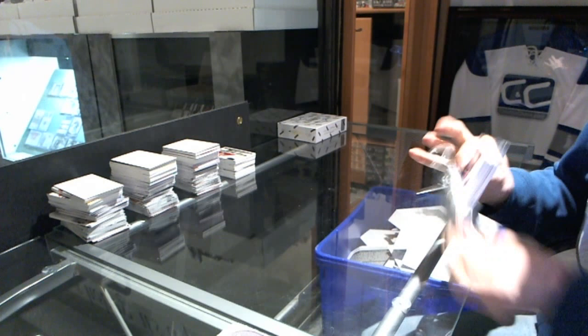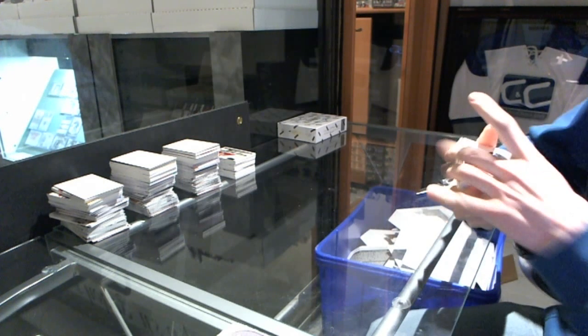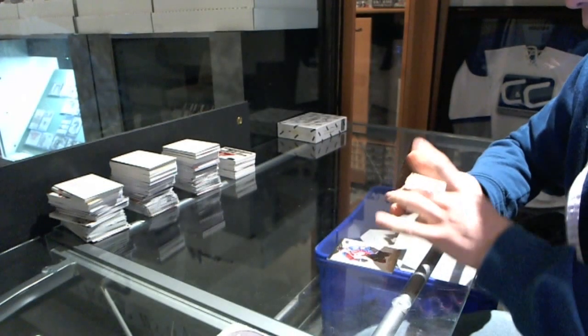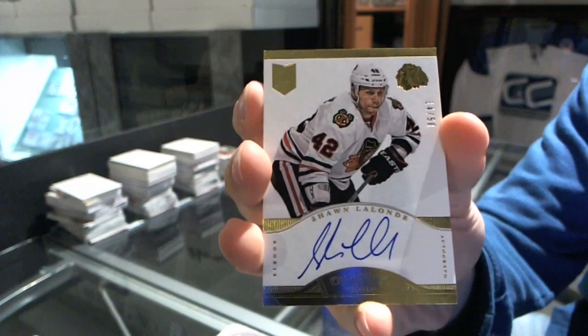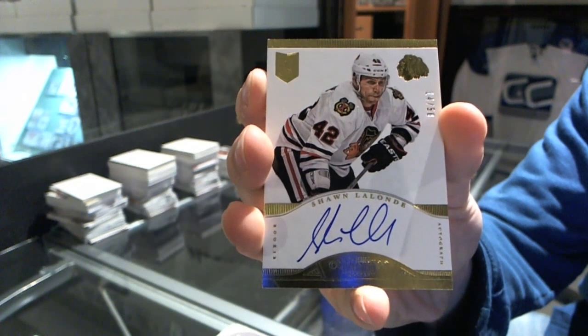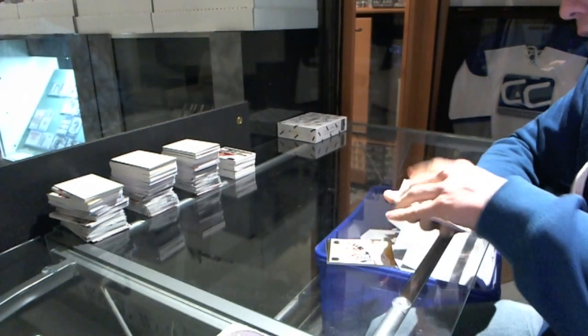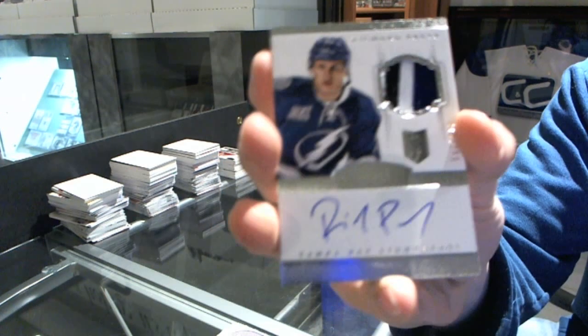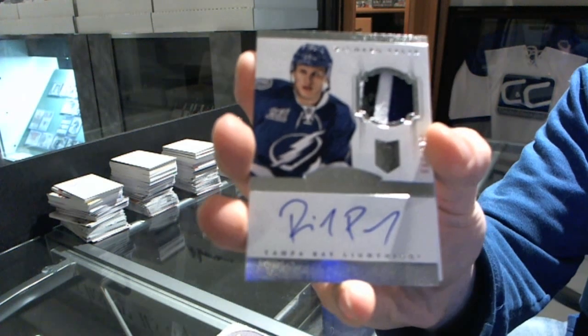Box three: base card number 299 for the Colorado Avalanche, Matt Duchene. A rookie auto gold number 14 of 50 for the Chicago Blackhawks, Sean Allen. And a three-color rookie patch auto number 299 for the Tampa Bay Lightning, Richard Panik.